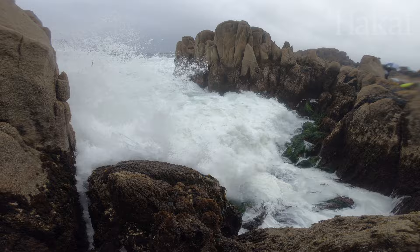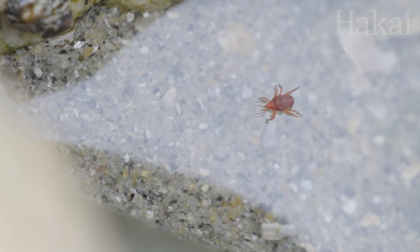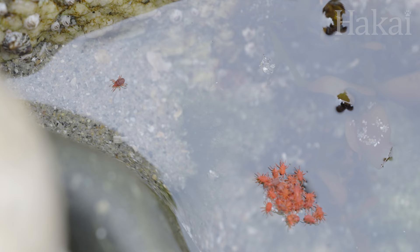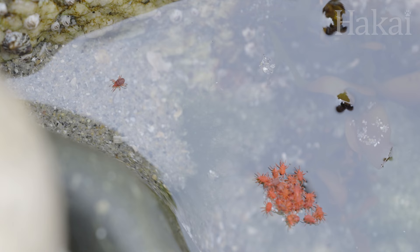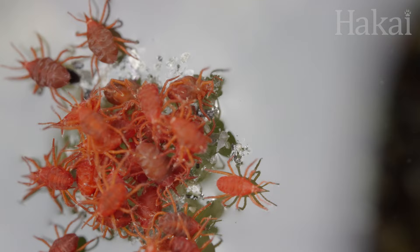Living near volatile ocean waves is precarious for mites who can easily get knocked into tide pools. But rather than sink or swim, these mites have adapted to walk on water. Taking advantage of the water's surface tension, they splay out their eight legs evenly and float on a breeze until they reach a place to climb out. And if a group of snout mites are washed into the same tide pool, they cluster together, forming a raft to improve their chances of reaching dry ground. At least, that's what we think they're doing — maybe it's a rowdy pool party.